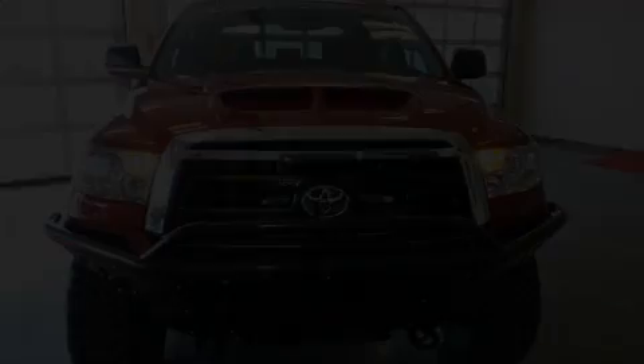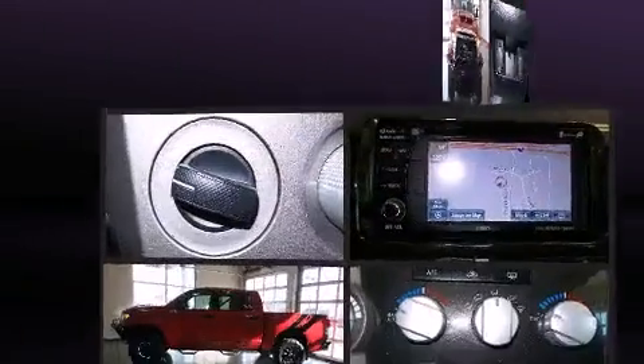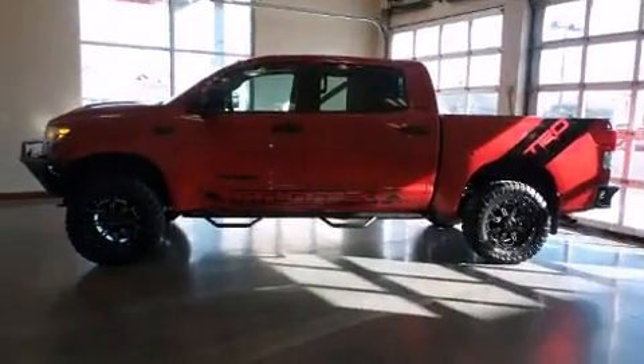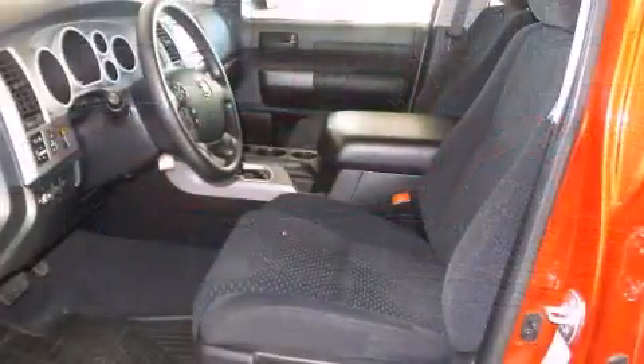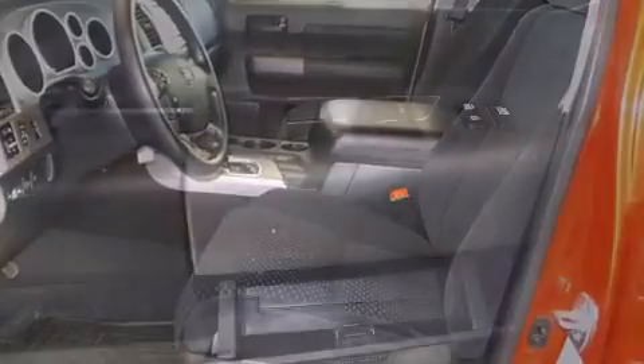Step into the 2012 Toyota Tundra. With just over 15,000 miles on the odometer, this vehicle proves competitive in its price class based on its condition and value. It features an automatic transmission, four-wheel drive, and a powerful eight-cylinder engine.